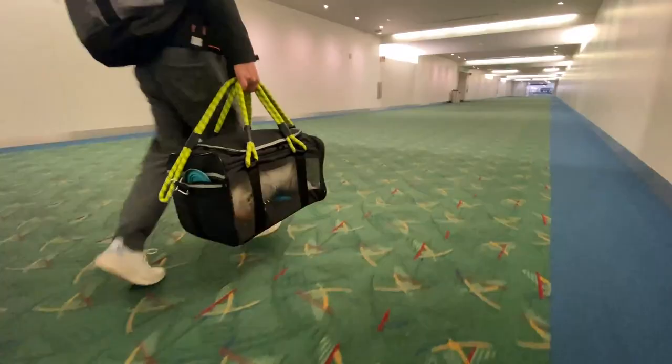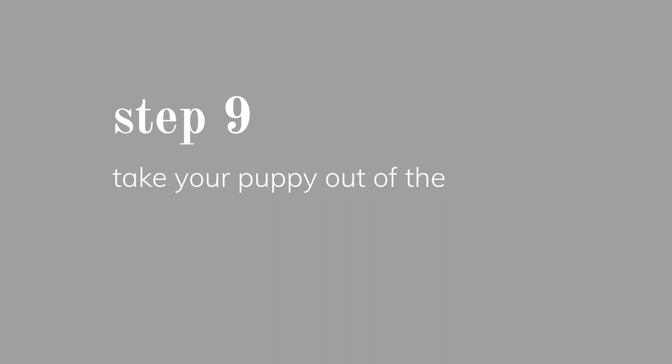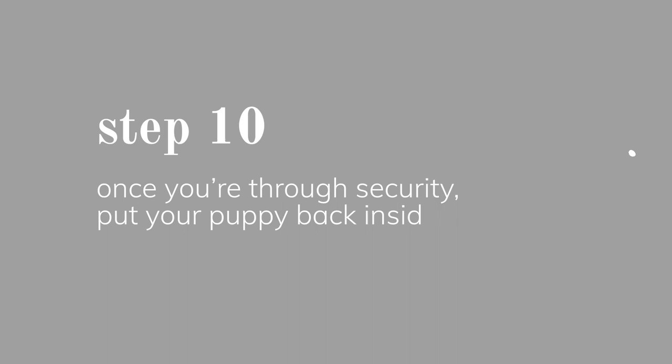At the counter, pay the pet fee and pass the sizing check before getting your boarding pass. When going through TSA security, you have to take your puppy out of the carrier. Put the carrier and all dog-related items on the X-ray belt to be scanned, then carry your puppy and walk through the metal detector. Make sure there's no metal on collars or leashes when walking through security. Once through, put your puppy right back in the carrier.